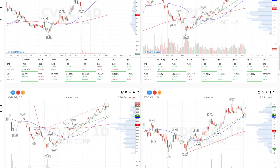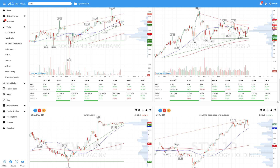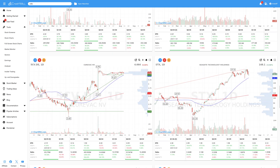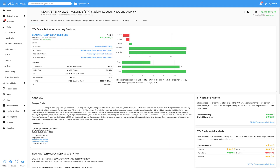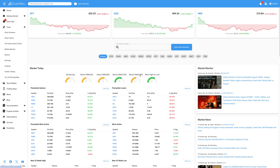So if you're a growth or momentum trader looking to catch high-performing stocks before they take off, this screener gives you a serious edge. Be sure to like the video, subscribe for more Chart Mill tutorials, and check the link in the description to try the filter for yourself. Thanks for watching, and good luck trading!